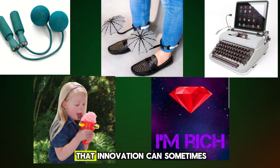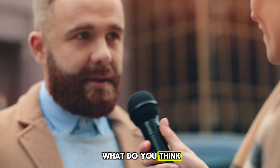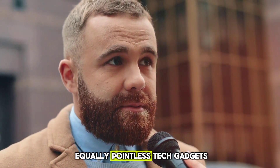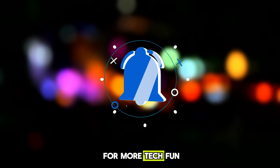These gadgets remind us that innovation can sometimes take a surprising turn. What do you think? Have you encountered any equally pointless tech gadgets? Let us know in the comments below, and don't forget to like the video and subscribe for more tech fun.